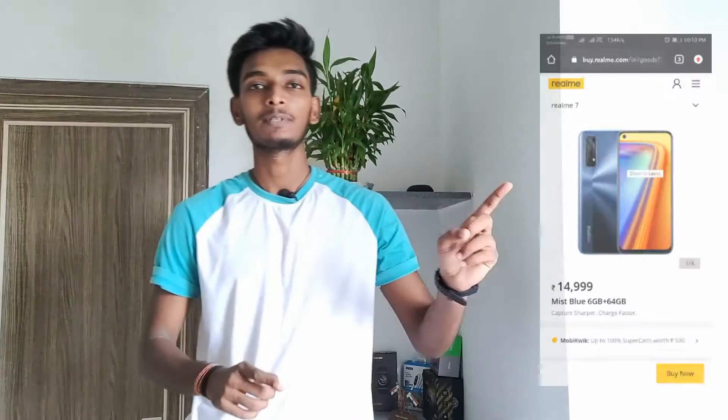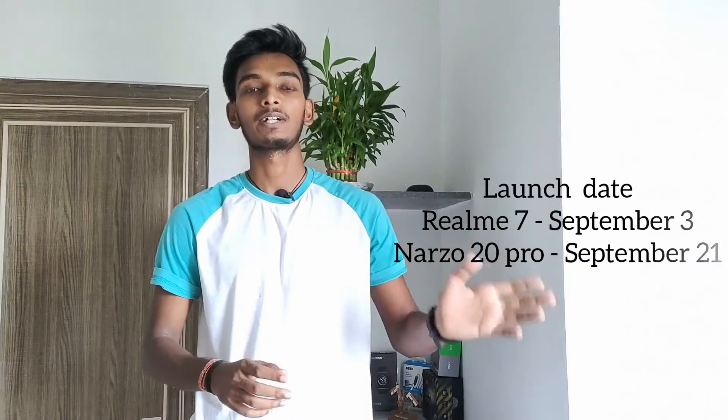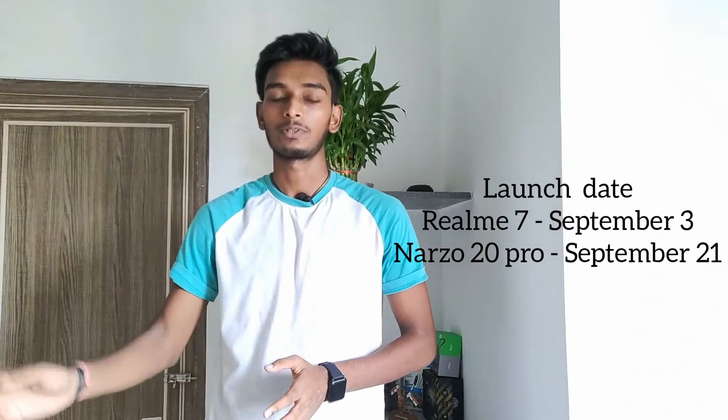Hi guys, this is Raj and you are watching my channel. Today I am here with an on-paper comparison video of the two most confusing smartphones nowadays. The first one is the Realme 7 and the second one is the Realme Narzo 20 Pro. Both of these smartphones launched earlier this month — Realme 7 in early September and Realme Narzo 20 Pro in late September — and the catchy part is that both come at exactly the same price point of ₹14,999. I have no live products with me, so it will be an on-paper, or you can say on-screen, comparison video.